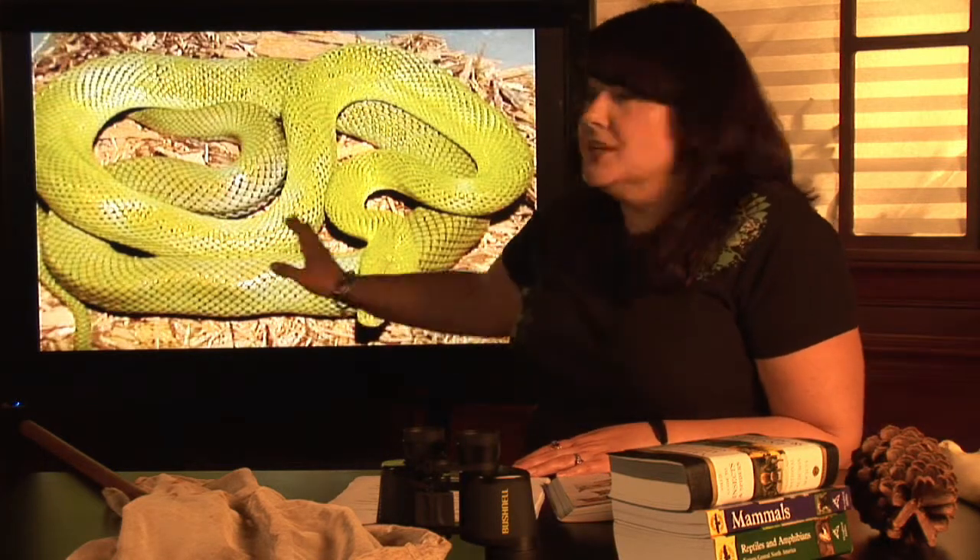Well, first of all, let's talk about rat snakes in general. Rat snakes are a very common snake species, and they're very prolific. They're found all over the United States. This particular species, the green rat snake, tends to be something that's found more in desert areas.